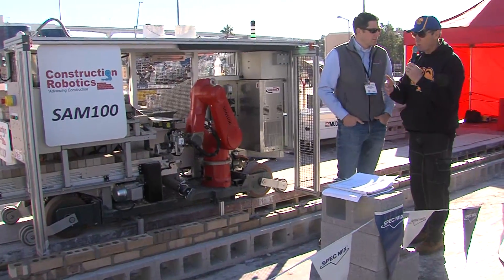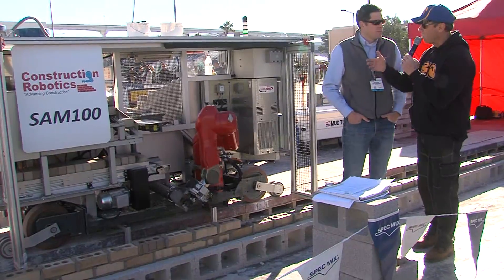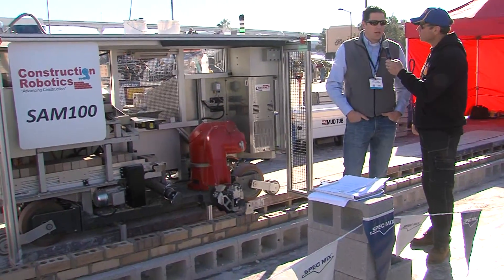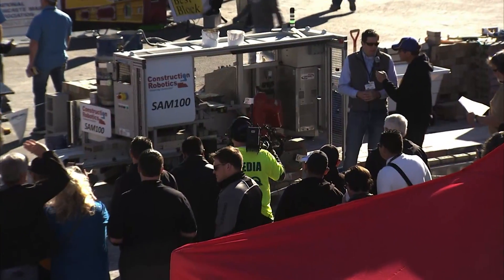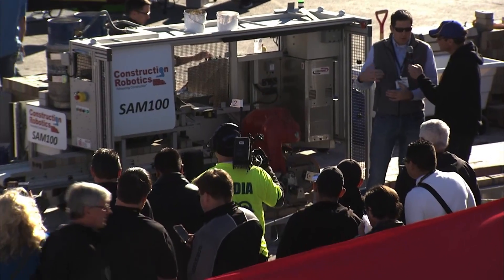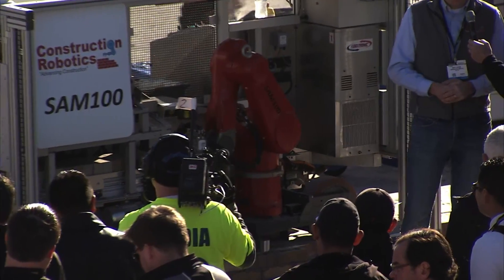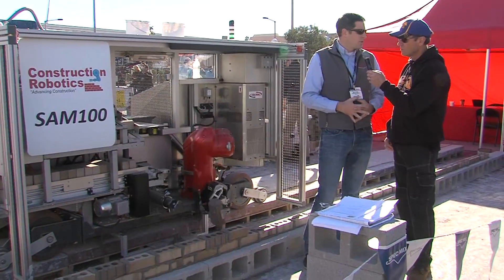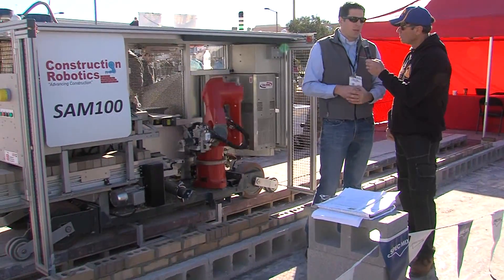There's a training program where masons can actually now run SAM themselves. Tell me about that. We rolled out in 2016 a training program where over the course of three days, they come to our facility, get trained on operating SAM, and by the end of that period they're able to understand how to program SAM, get it up and running, and operate it on a job site. Over the course of a couple weeks on a job site, masons are running this machine independently with remote support from us — but independently.